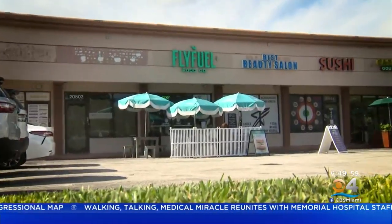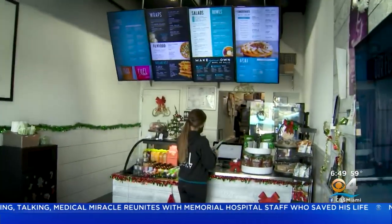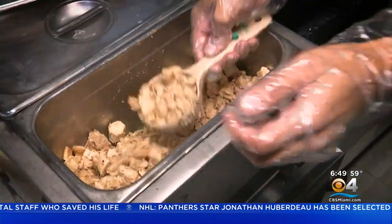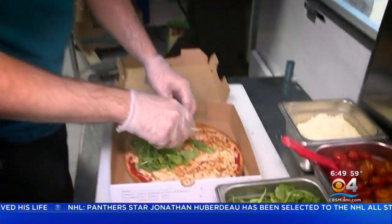Welcome to Fly Fuel in Aventura, a fast-casual eatery featuring creative twists on healthy foods. Fly Fuel features a full menu of nutritious salads, acai creations, smoothies, and ingredient-driven bowls. Co-owner Jesse Gimmelstein explains.